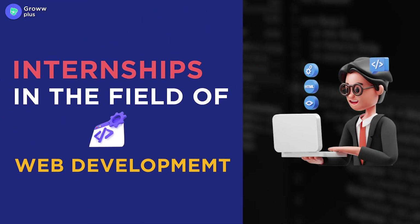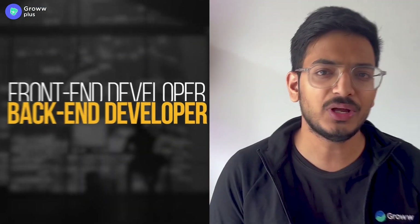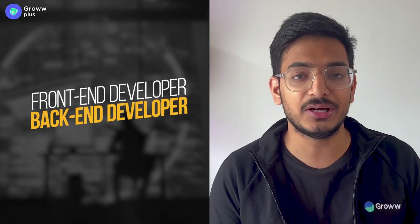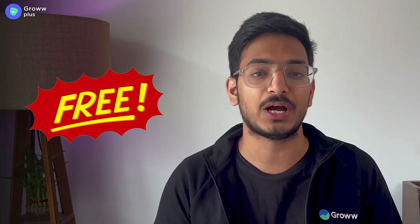Hello everyone, welcome to Grow Plus. Today we are going to talk about internships in the field of web development. Whether you are a front-end developer or a back-end developer, if you're in college and you're looking for internships, I'm going to help you. It is open for all — completely free — and there are tons of jobs out there.